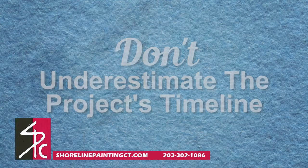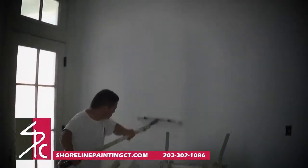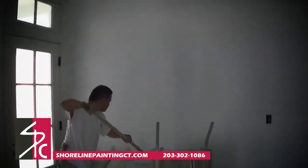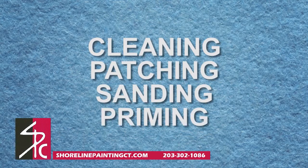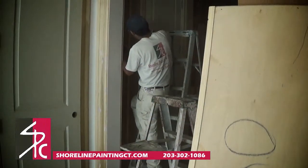Don't underestimate the project's timeline. This is a common mistake. Painting a wall does not simply involve painting, but also preparation. The prep work for the walls includes cleaning, patching, sanding, and priming before any wall color even goes on.